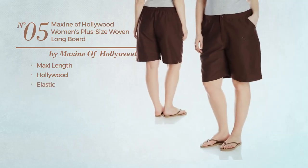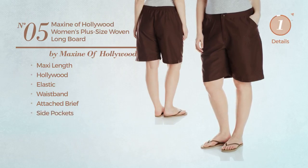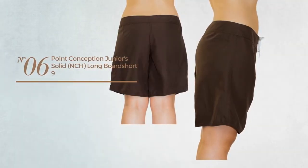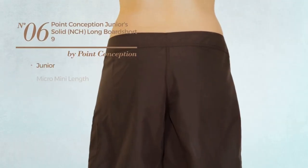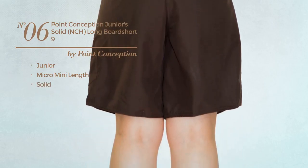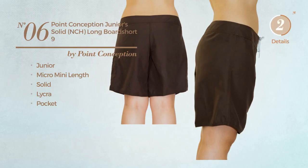Number five includes a waistband, attached brief, and side pockets, available in two colors. Number six: a junior micro mini length garment featuring a solid look, produced with lycra, with a pocket, available in five other colors.